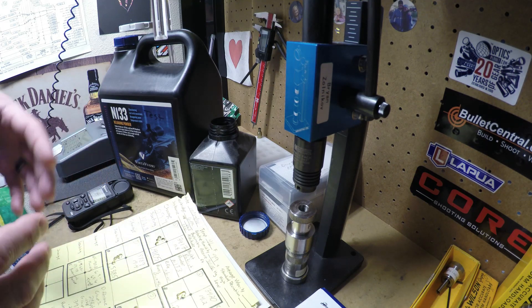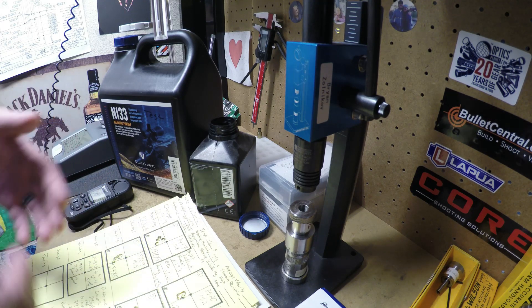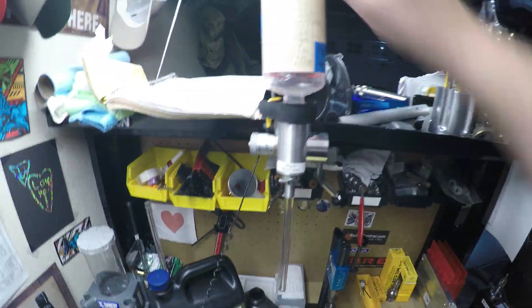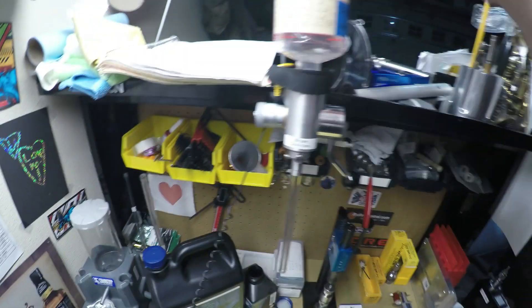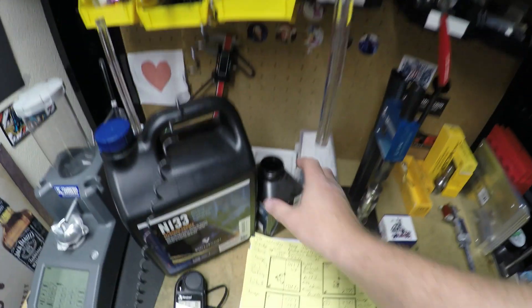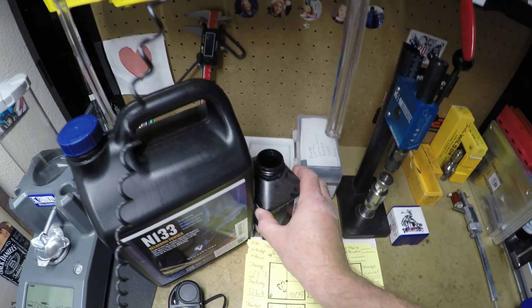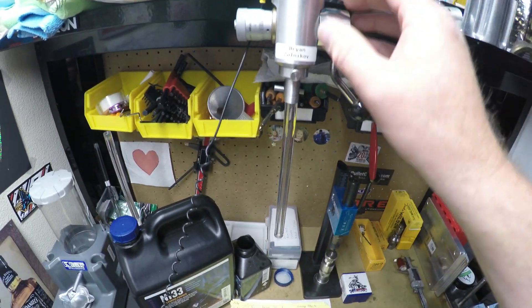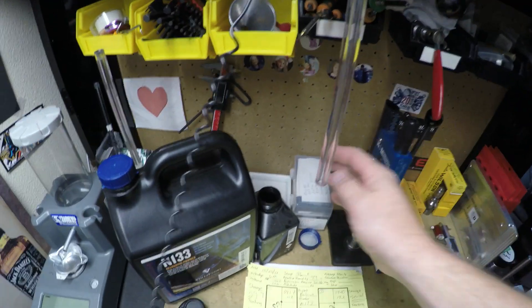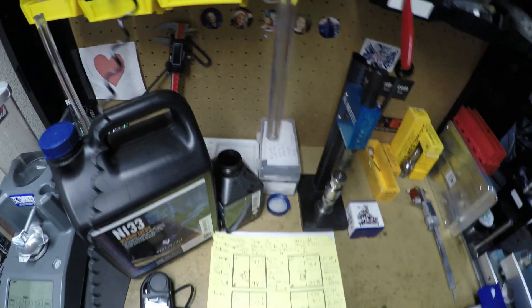What I did was load the sealed powder through my thrower for 10 rounds, then emptied it out, put in the unsealed powder, loaded 10 rounds from that, and then emptied that back into the open container.